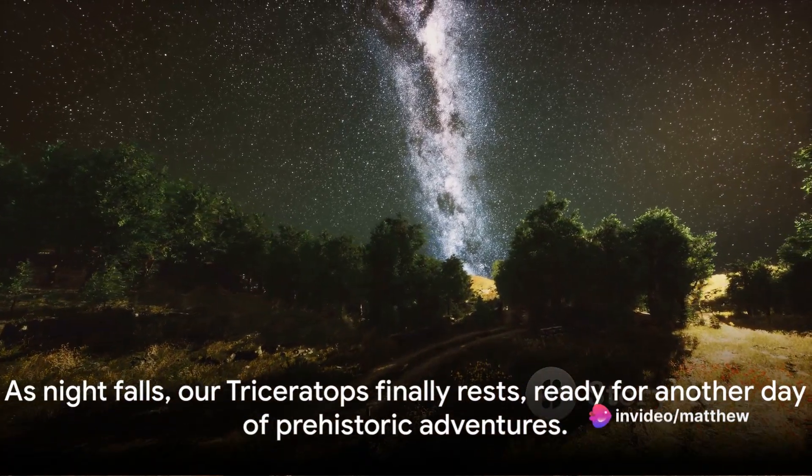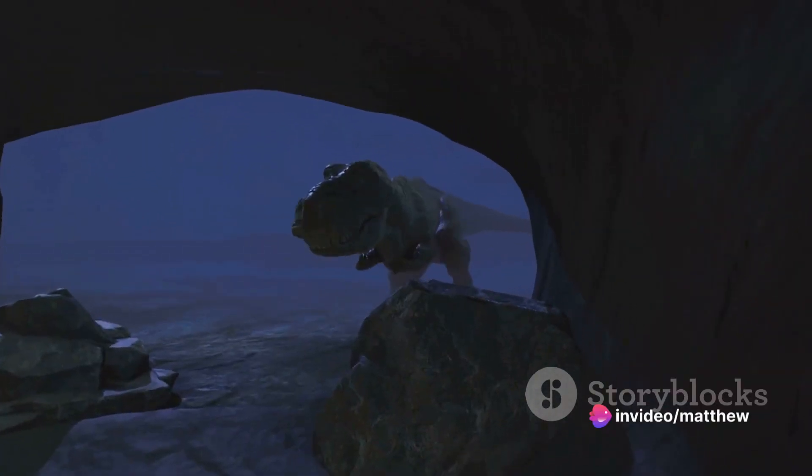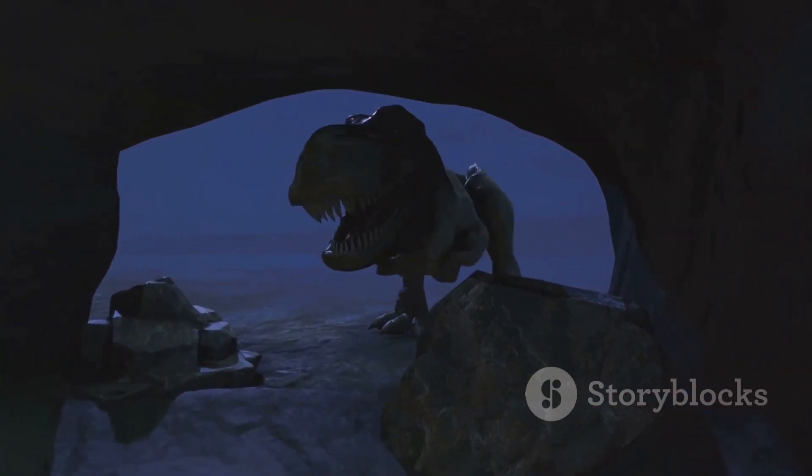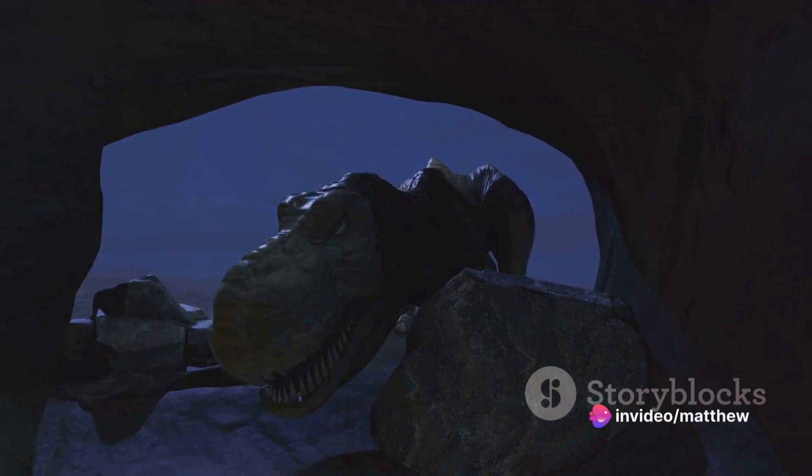As night falls, our Triceratops finally rests, ready for another day of prehistoric adventures. A day in the life of a Triceratops is not easy, but it's certainly exciting. Join us again as we continue to explore the fascinating world of dinosaurs.